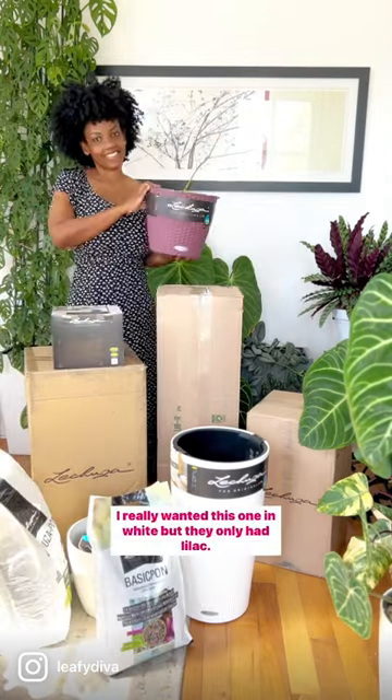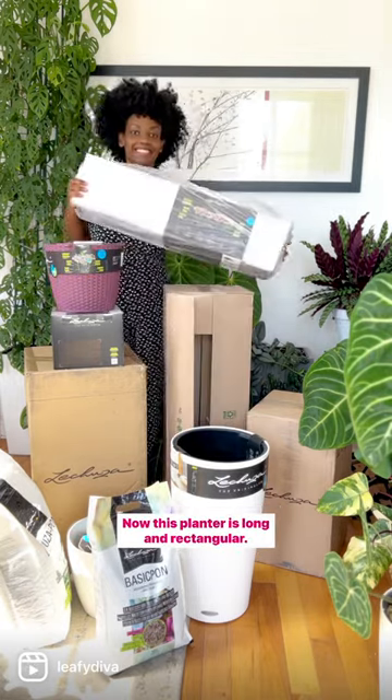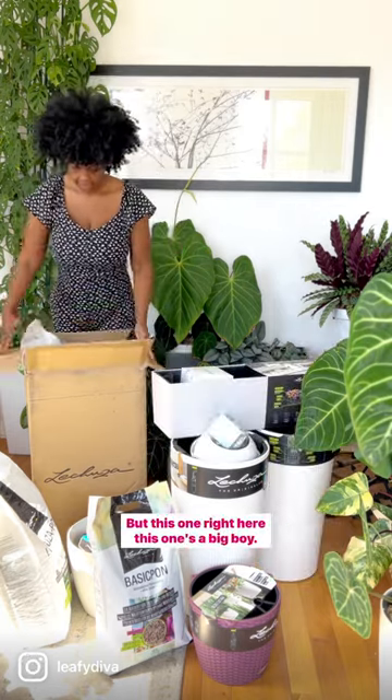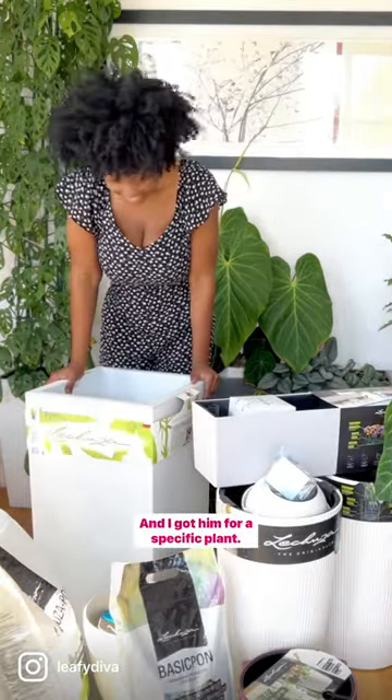I really wanted this one in white but they only had lilac. Now this planter is long and rectangular — I already have a project in mind for it. I'm gonna put a Hoya in this one. But this one right here, this one's a big boy, and I got him for a specific plant.